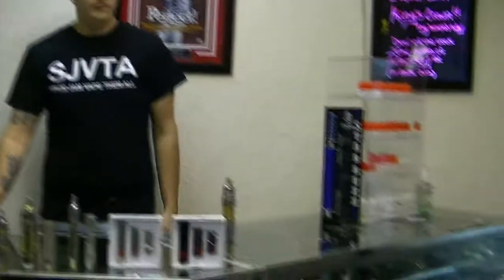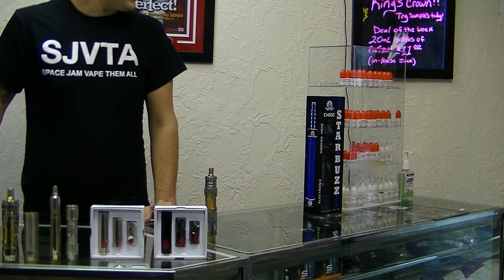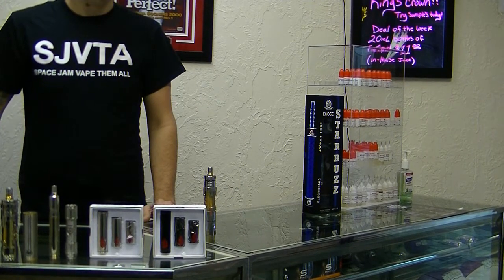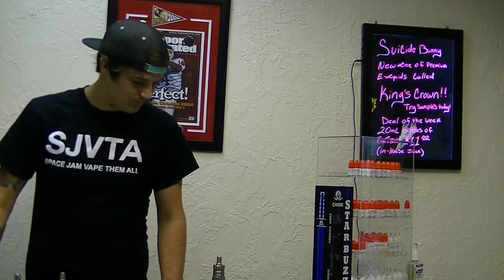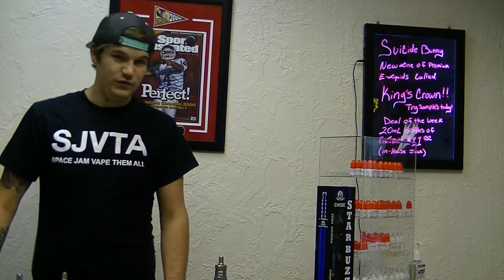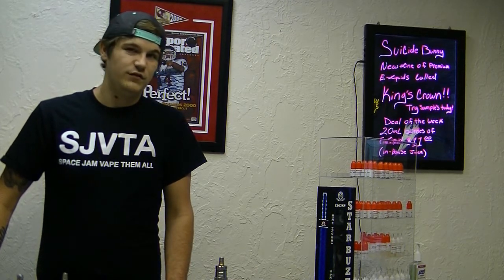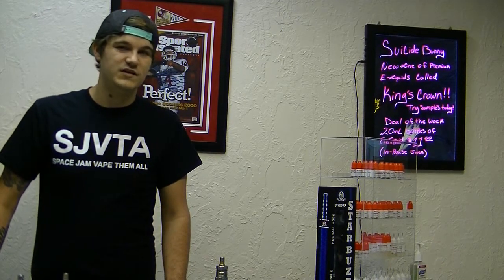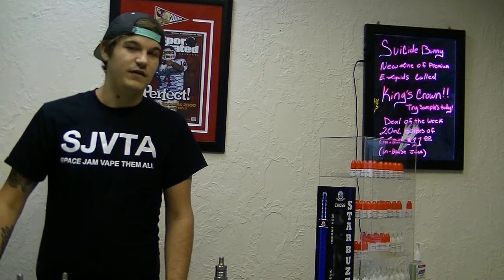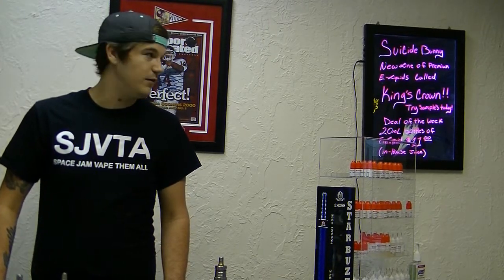We do carry in-house blend juices, which are here. They come in various different sizes: 5 mils, 10 mils, 15 mils, 20 mils, and 30 mils. We do not use alcohol or water in our juice. We triple flavor all your flavors, so we have outstanding reviews on juice. If you'd like to visit our Facebook page, we have 5-star ratings on juice there at WickedVapesFacebook.com.